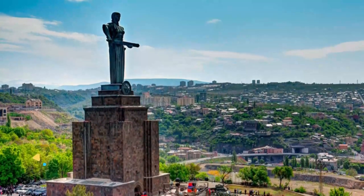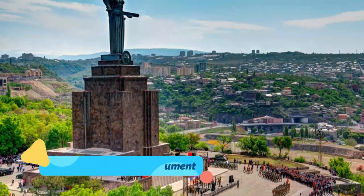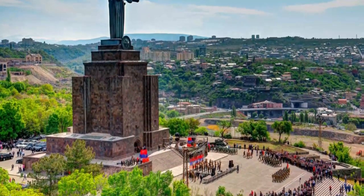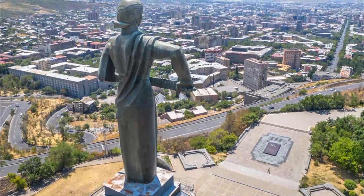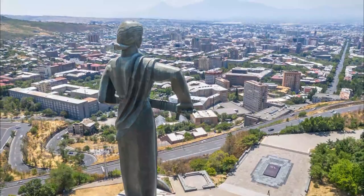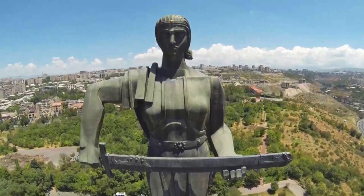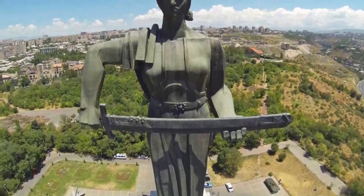Number 6: Mother Armenia Monument. Mother Armenia is a female representation of Armenia itself, located in Victory Park overlooking the capital. The statue is situated on a high pedestal and is 51 meters high in total. The monument symbolizes peace through strength and looks like a guardian of Yerevan.